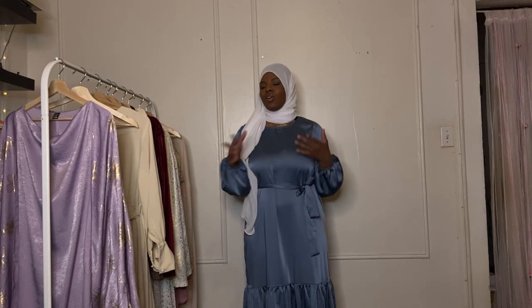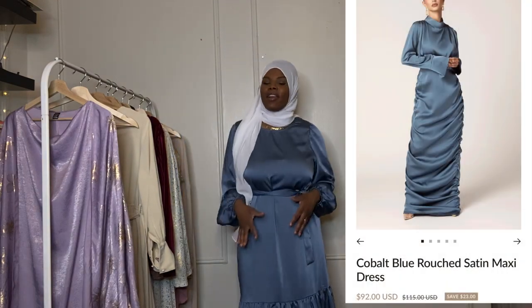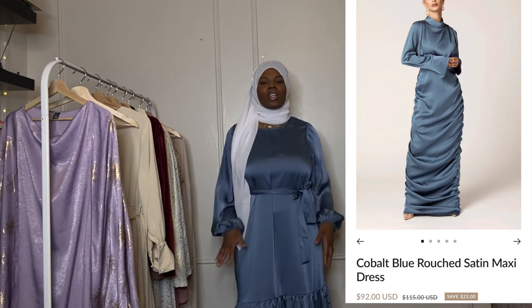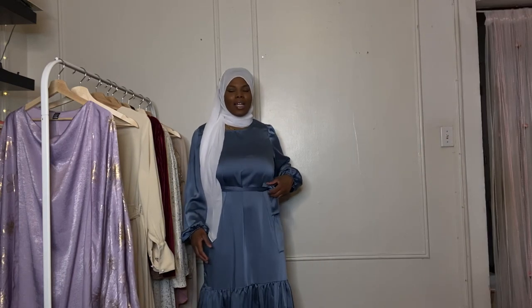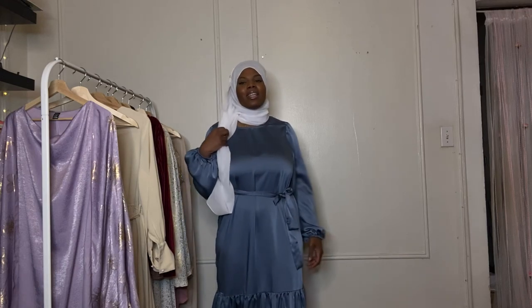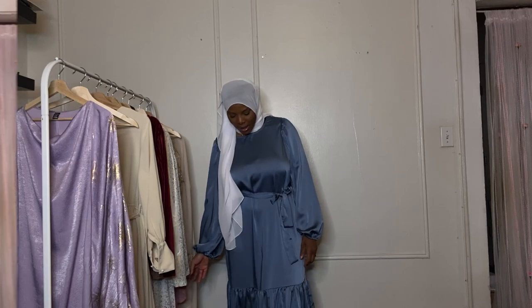Satin dresses are kind of the thing right now and were the thing last year. You know Veil Collection? She's a modest clothing brand but her dresses are like a hundred to a hundred fifty dollars and they're very slim-cut, like pencil skirts. This one is mermaid style but not super tight. I think it's really cute and the white shoes look really nice with it.